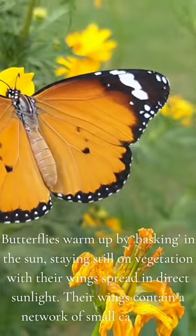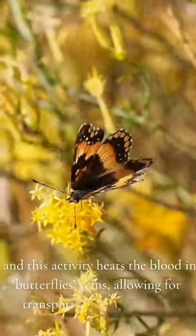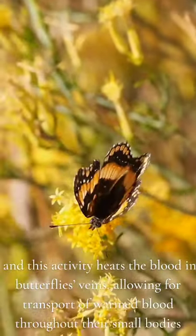Their wings contain a network of small capillaries, and this activity heats the blood in butterflies' veins, allowing for transport of warm blood throughout their small bodies.